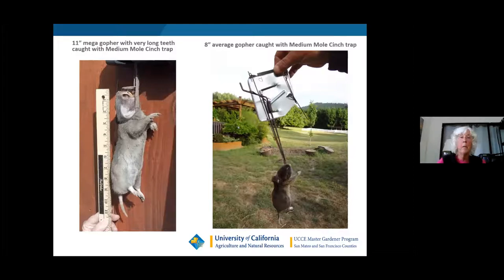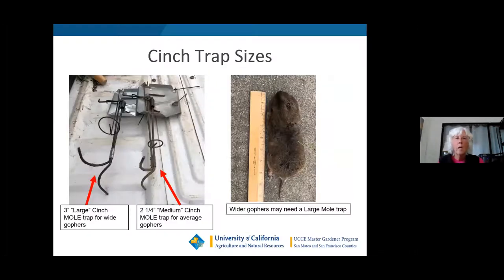The biggest gopher I've caught was 11 inches long — a mega gopher. The typical gopher is about eight inches. They're cinched around their neck — that's how the trap kills them. Sometimes you'll encounter a gopher with a wide head, and when it keeps tripping my trap without being caught, I switched to the three-inch larger trap and got it within 10 minutes. So keep in mind you may need the three-inch trap for larger-headed gophers.